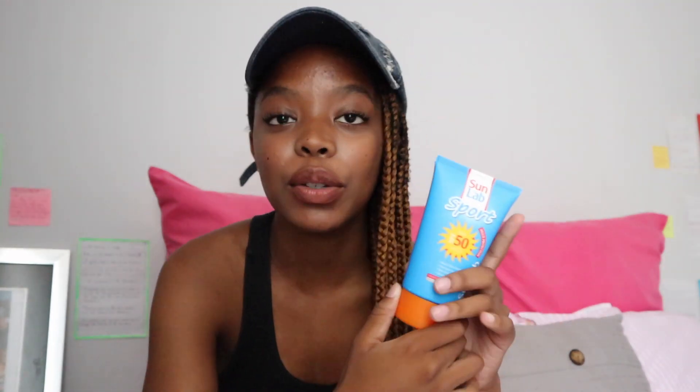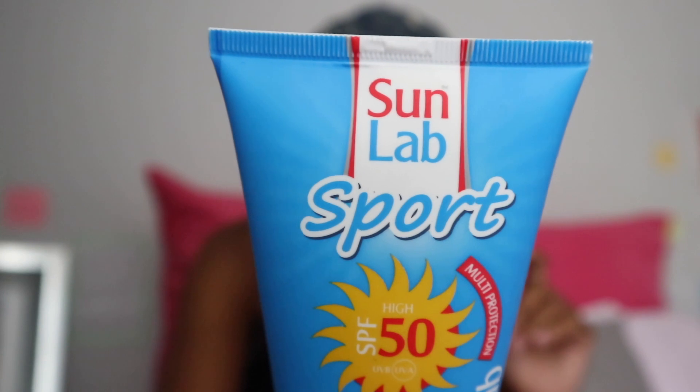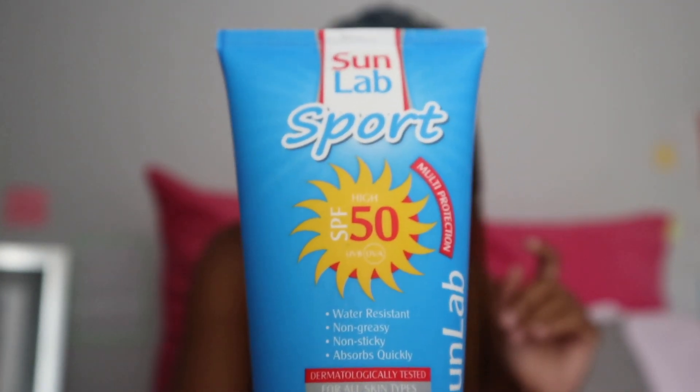I also got myself a body sunscreen because the sun is doing the most. I got the Sun Lab Sports SPF 50 sunscreen. It'll be my first time using this one — I usually go for Nivea or Usar sunscreens. I got it for 104 rand; it's a multi-protection formula and pretty reasonable for SPF 50.